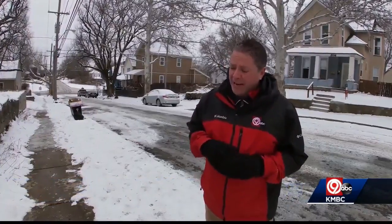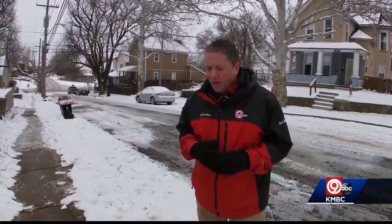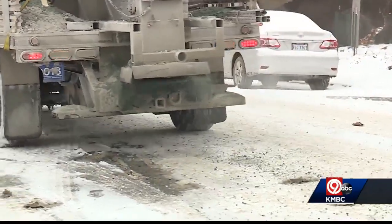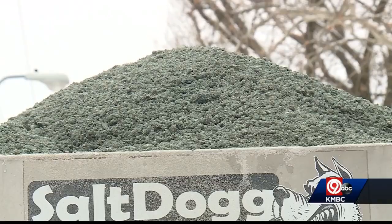They say it comes in liquid form and they mix it with salt, or it goes out on the trucks directly. But the one added plus is that it's more environmentally friendly than salt — it's actually natural and can be a nutrient for plants in a certain sense. The city is all in on the Ice Ban, purchasing nearly 1,300 gallons of it.